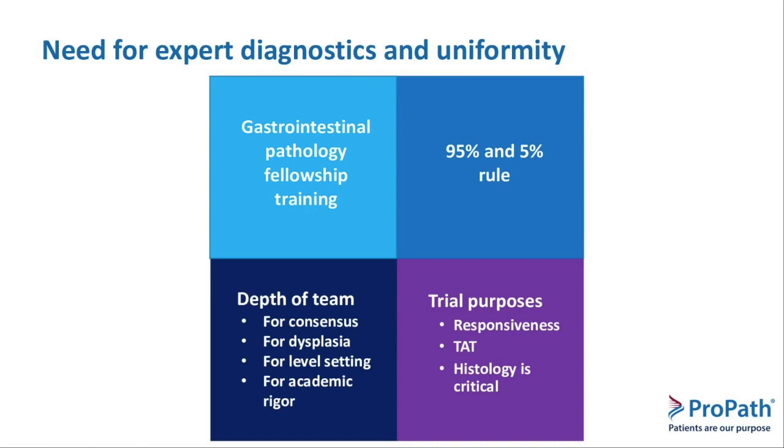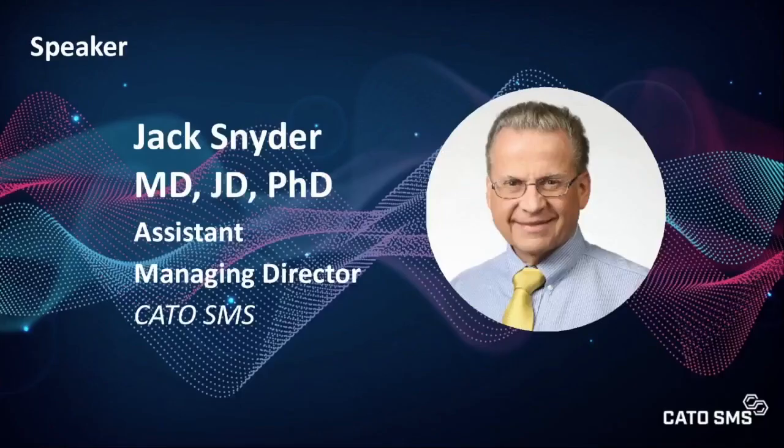Why do you need a broad team, a large team like the one we have at ProPath? You need consensus and consistency, and a level set among the group so that there is not a disparity among the humans reading the cases. It also provides a level of academic rigor where physicians push one another to stay on top of their game. At ProPath, we do not treat trials as a second line of business — a case comes in and it gets signed out and turned around immediately. We treat it the same way as clinical work and get cases completed in 24 hours. The histology and its role in your trials is critical. I thank you very much, and I'll turn it over to my colleague Dr. Snyder for the next part of the talk.